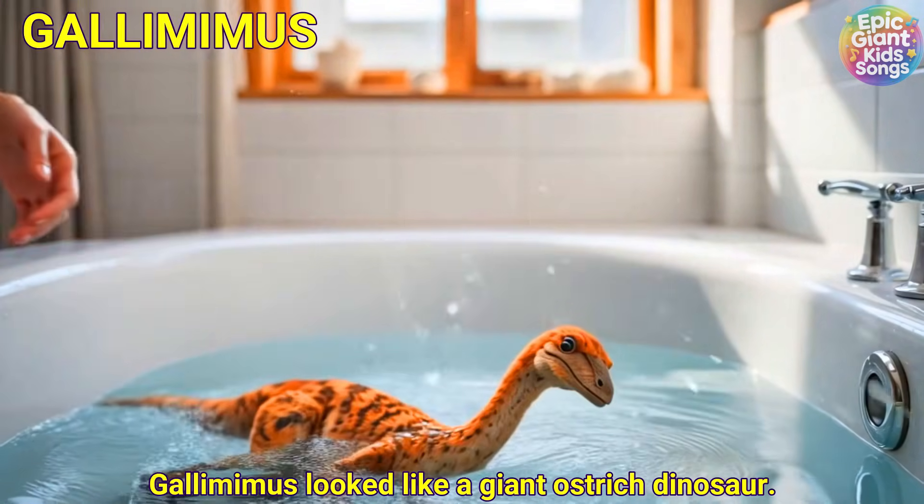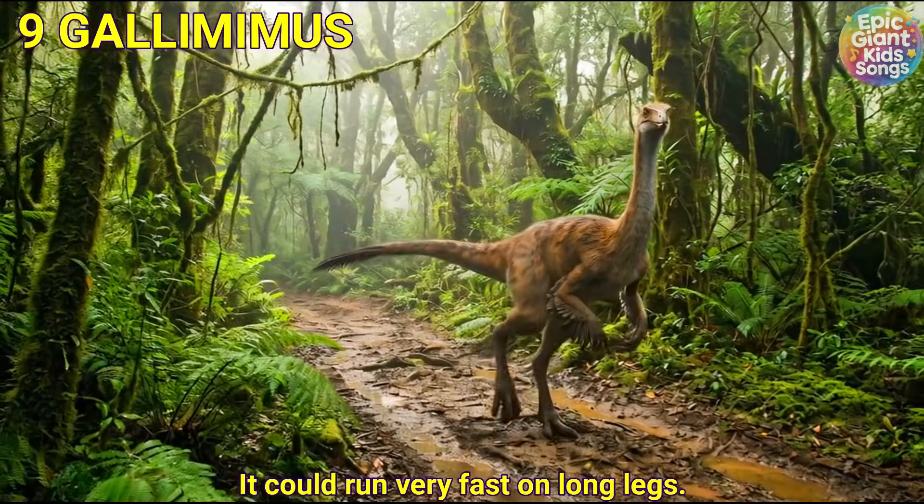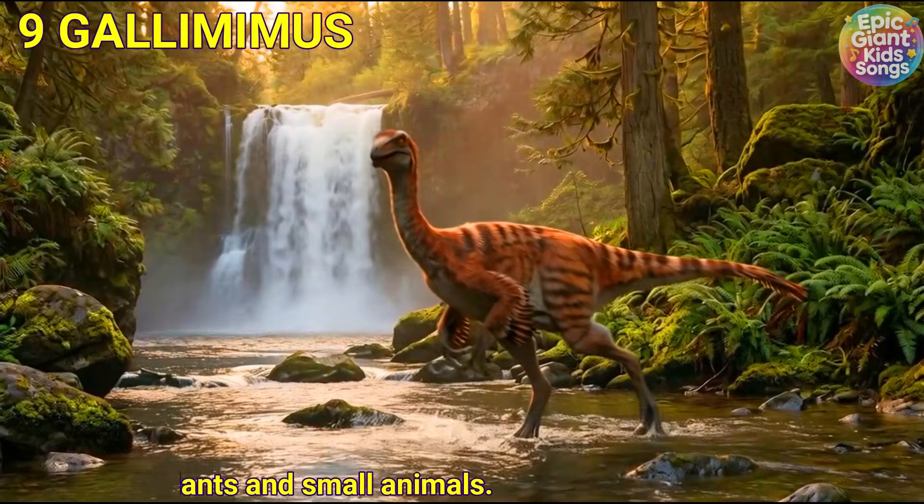Gallimimus looked like a giant ostrich dinosaur. It could run very fast on long legs. It had a beak and probably ate plants and small animals.